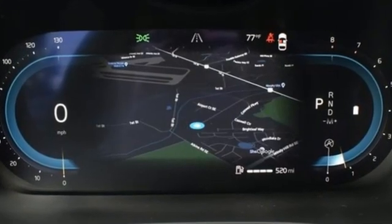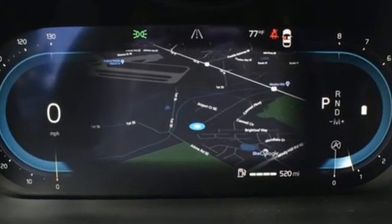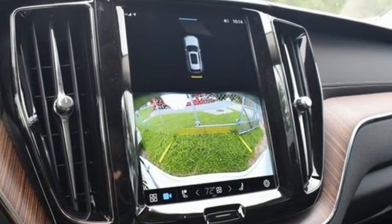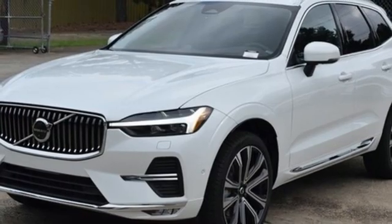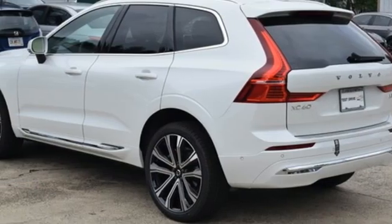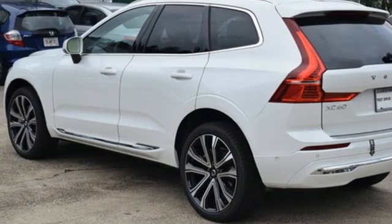It comes with the features you need and better yet want: intercooled turbo in-line four-cylinder engine, four-wheel drive, integrated navigation system with voice activation, wi-fi hotspot, and front heated and ventilated leather bucket seats with auto-dimming rearview mirror.